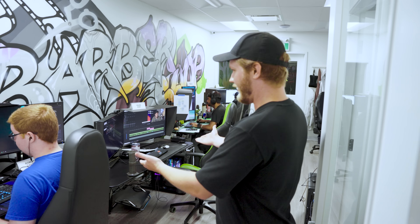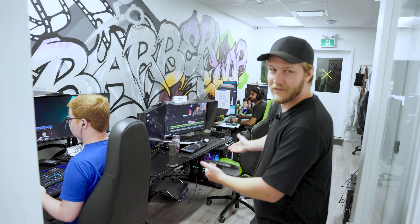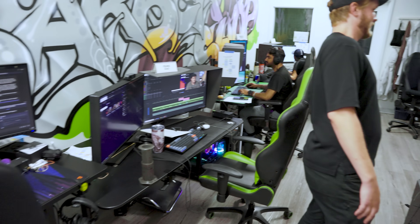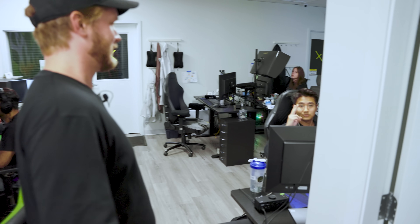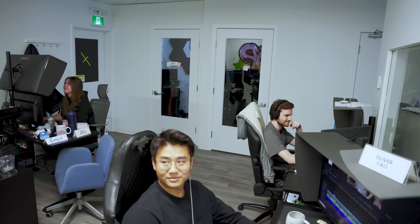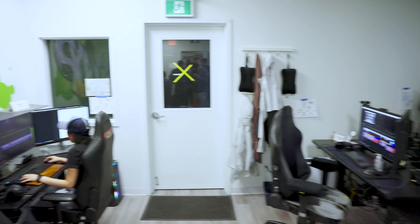In here we have our editing den. Not all of the editors are here because some of them edit from home which is really just as good for the most part. There's a lot of people in here — hi Oliver. These are the guys from Prusa. We're doing a quick factory tour — well, not a factory, but you know.